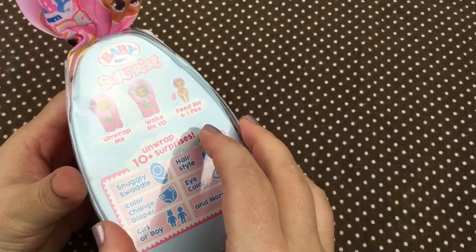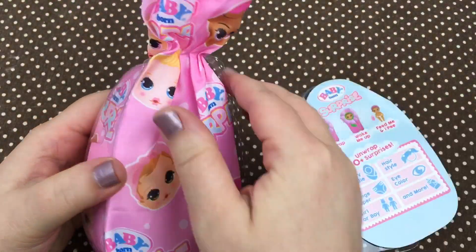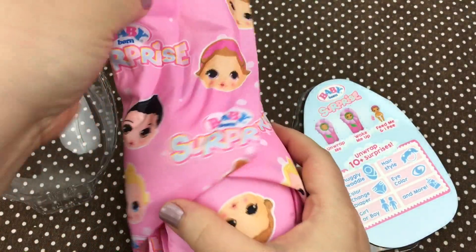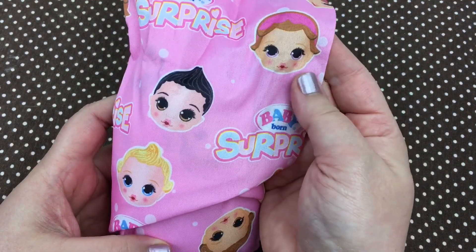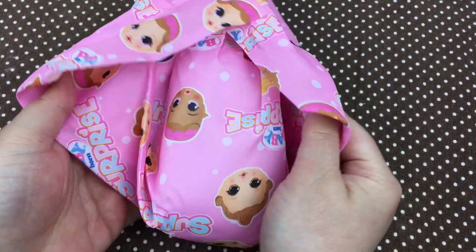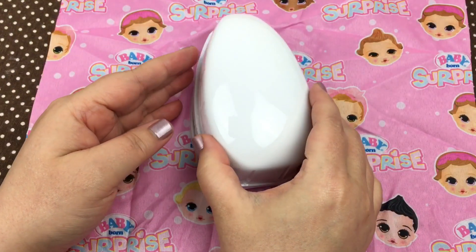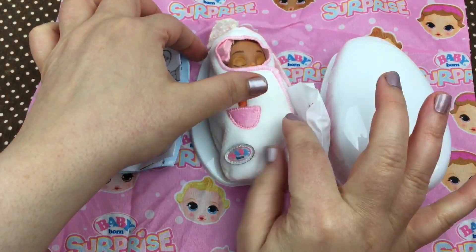There we go, and we'll open it up like this and take the little bundle out. This one didn't have the blue ribbon at the top, so we won't have to untie that. As you can see, it comes wrapped in this beautiful little blanket — it says 'Baby Born Surprise' and has different babies on it. So we'll unwrap it, and there's this little egg inside, so let's open our egg and see what we got.